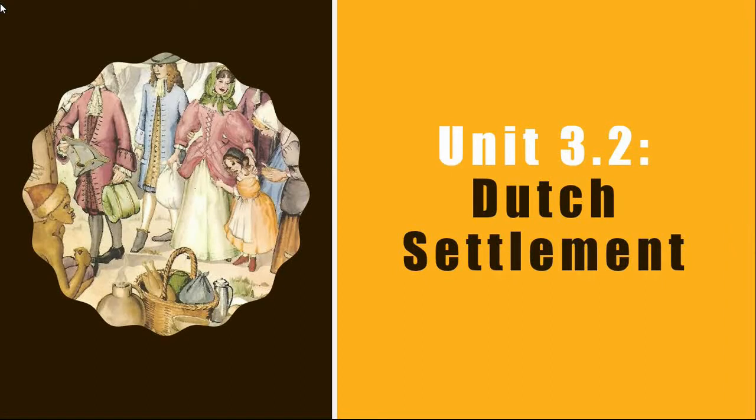Hello, and welcome to Saving Grace Education. In this Grade 7 history lesson, we will be looking at the Dutch settlement of the Cape.